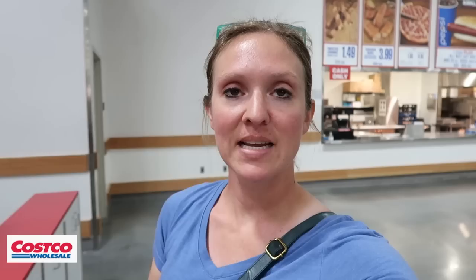At the food court, Costco has the famous hot dog and a drink for $1.50. Sam's Club offers two slices of pizza and a drink for $2.50. When you break it down per serving, Sam's Club wins at $1.25 per serving — so the real question is: would you rather have a huge hot dog or a slice of pizza?